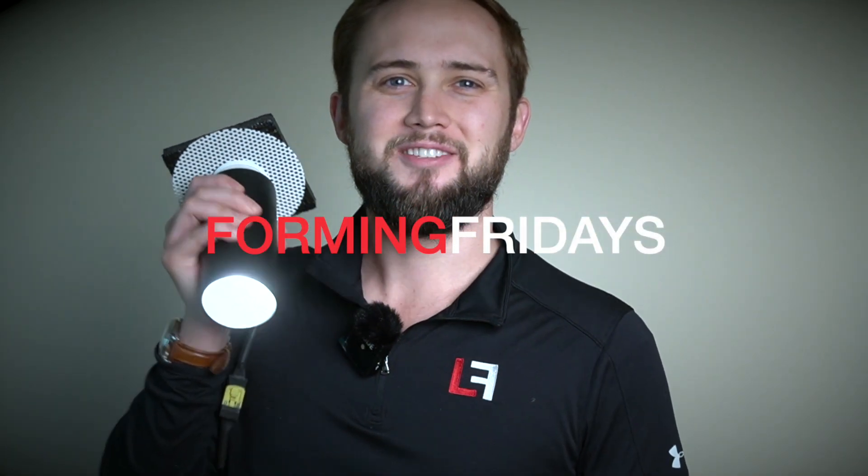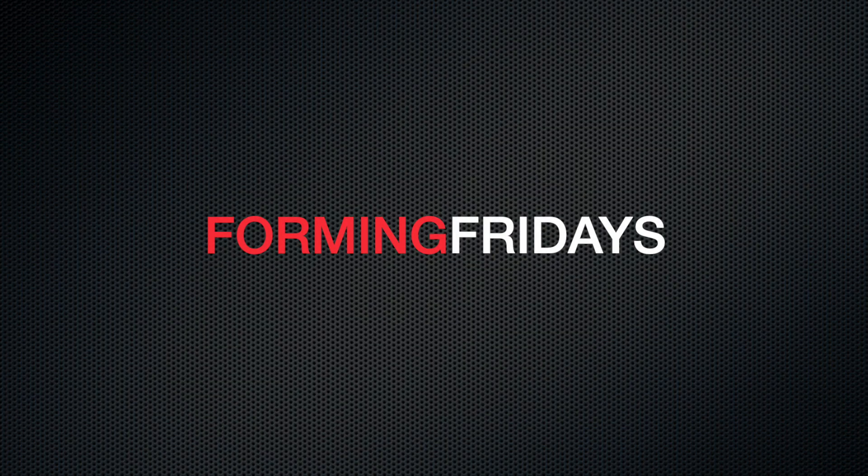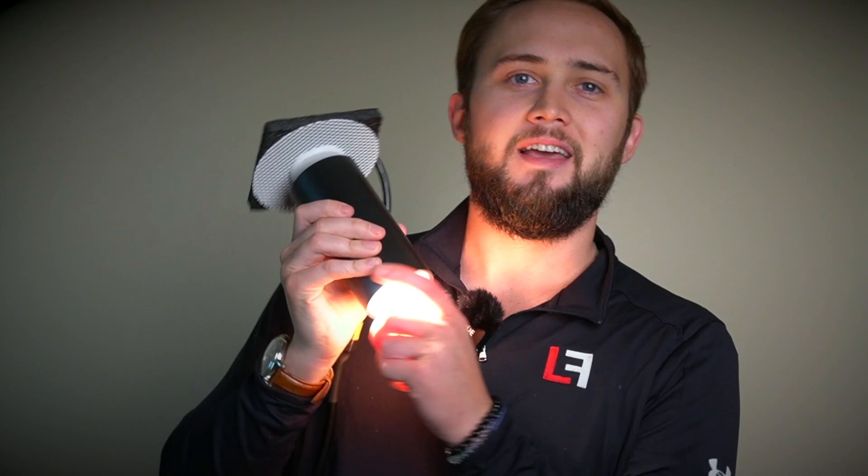Hey there, I'm Tyler and welcome to Forming Fridays with LF Illumination. Today, let's talk about the Juuli. The Juuli is a cylindrical product from LF Illumination that has three output sizes, up to 15 watts, over 1200 delivered lumens. That's a lot of light. The Juuli also has a warm dim option available for a slight price adder.